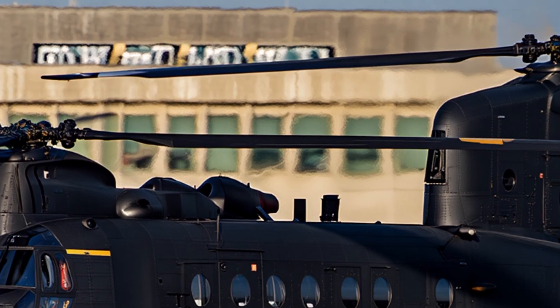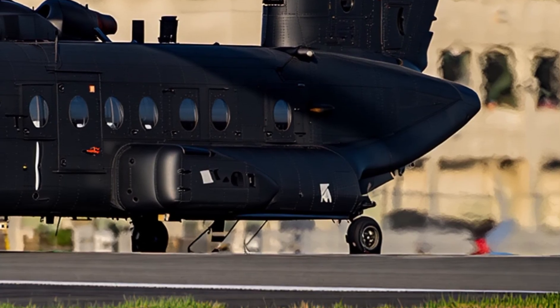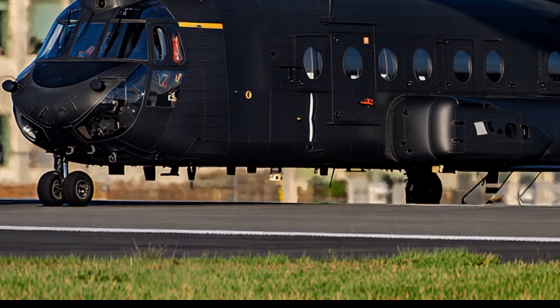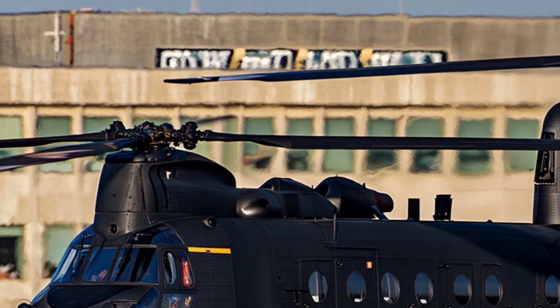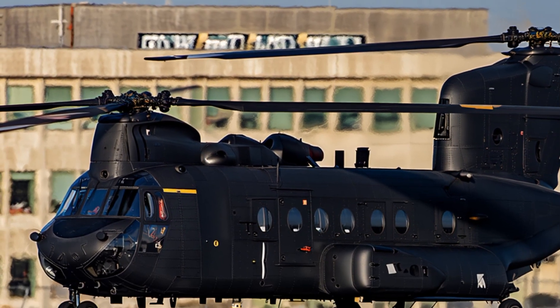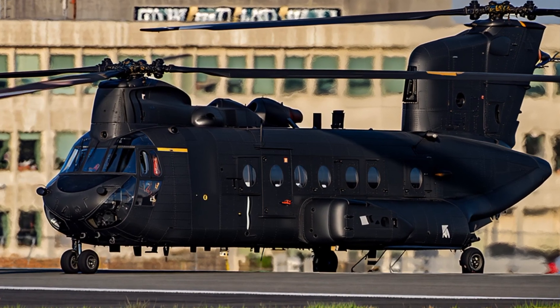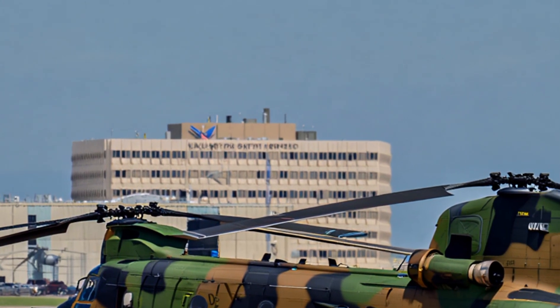What makes the Chinook truly legendary is its reputation among pilots and soldiers. It is considered one of the most dependable aircraft ever built. Stories from Vietnam, Afghanistan, Iraq, and disaster zones around the world highlight how the Chinook has saved lives, carried impossible loads, and endured harsh conditions without failing. In aviation history, very few helicopters have achieved this level of respect and recognition.